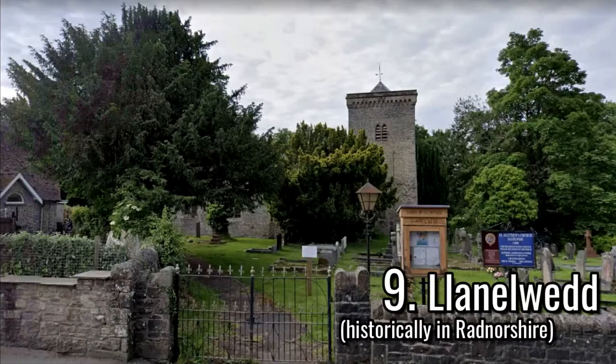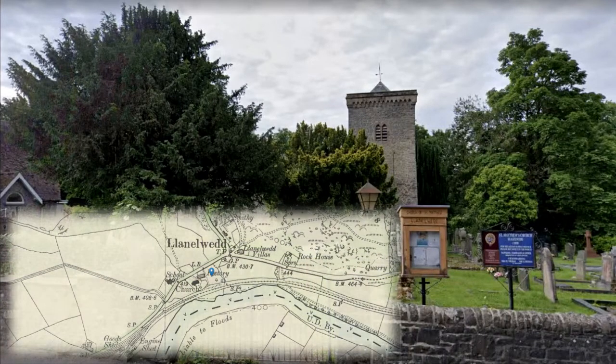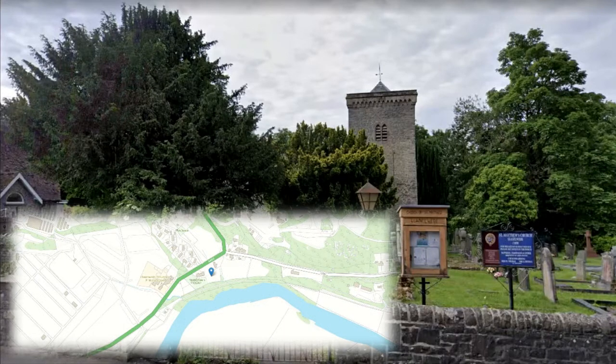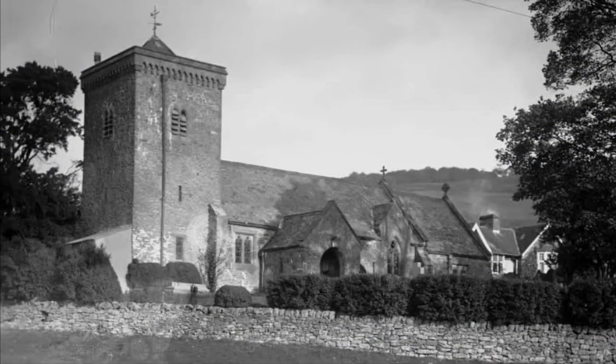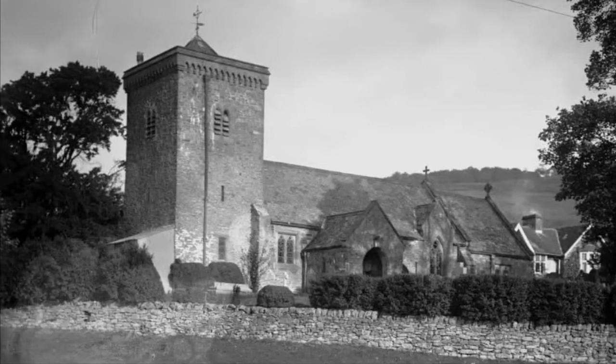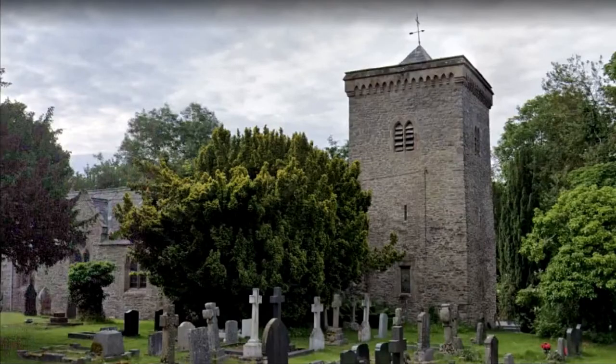Here is the parish church of St. Matthew in this village and community, which is tens of yards north from the River Wye, which marks the boundary with the historic counties of Radnorshire and Breconshire. The building was extensively restored by John Norton of London in 1877, and the bell tower and font are the only features of the medieval church of the 15th century, although the former was possibly built at a later date. The church was grade 2 listed in February 2005.